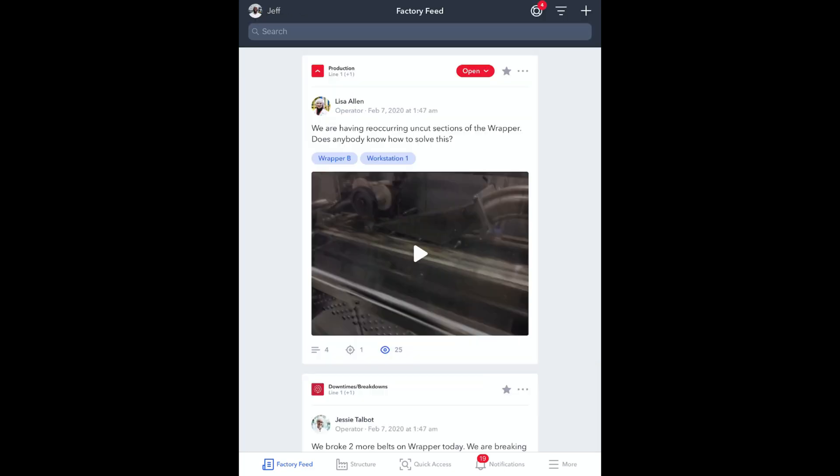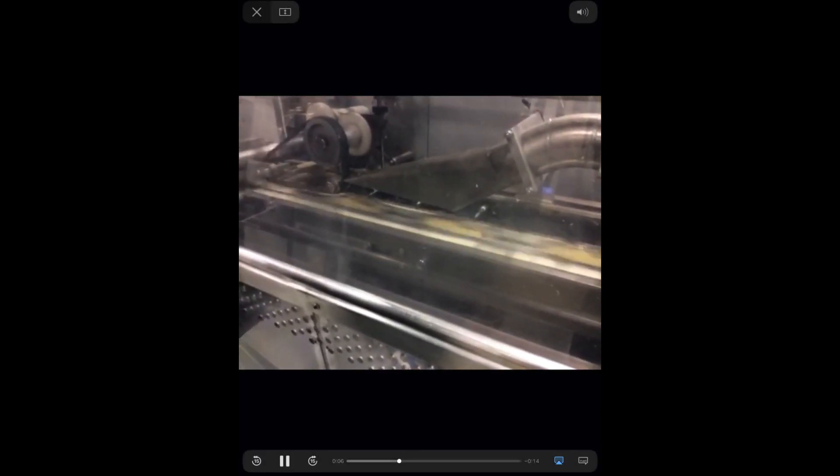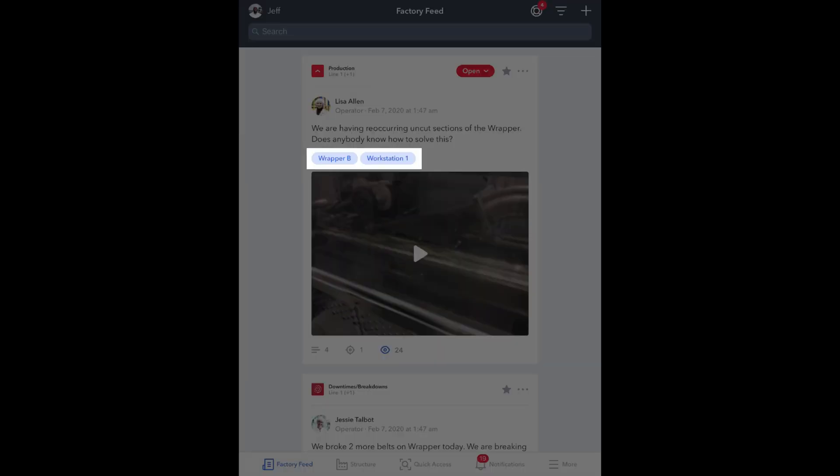Later in the shift he notices a post from Lisa Allen. She's experiencing a problem with the wrapper not cutting properly. Because no troubleshooting solution exists yet, Lisa has posted a call for help in the factory feed. The post includes a video that she took using her tablet to demonstrate the problem and other vital information needed to resolve it, such as problem type, equipment and location.